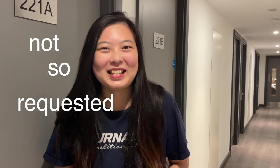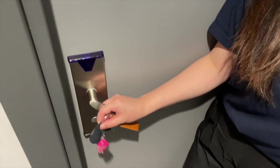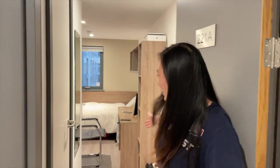Hey guys, welcome back to my channel. After a long time, I'm finally doing the not-so-requested room tour. I'm actually moving out in just a week and a half, and I thought it would be nice to just have a documentation of what my room looks like before I go.